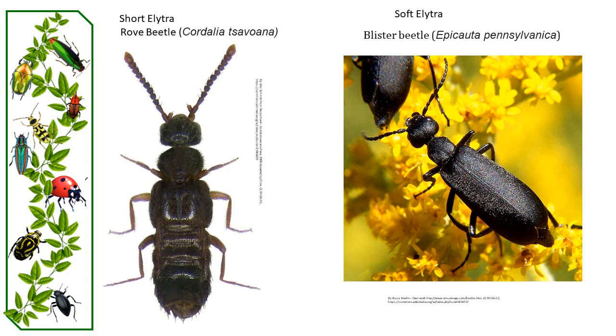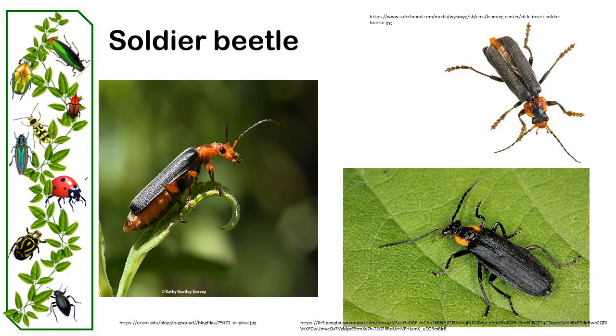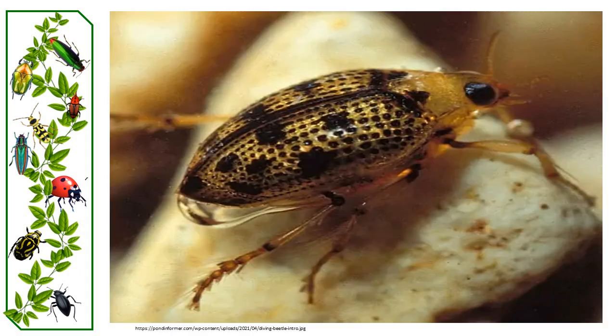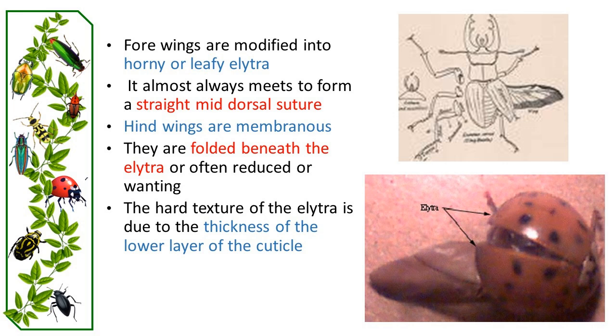Blister beetles have a much softer elytra, and in beetles like the soldier beetle the elytra are soft, earning them the name leatherwings. These wings are fragile and release defensive chemicals when ruptured. Water beetles have the ability to trap air bubbles under their elytra to aid in respiration underwater.